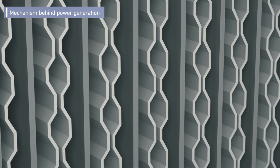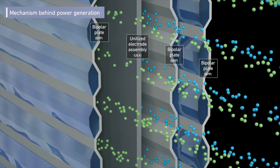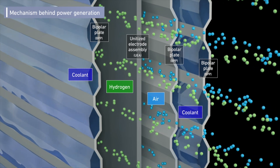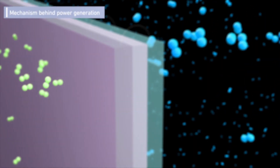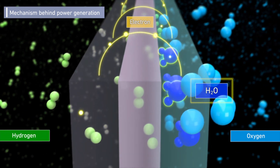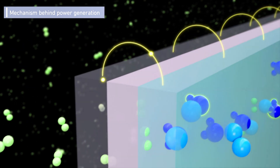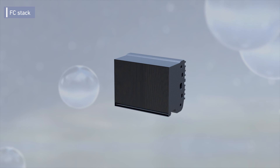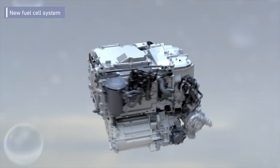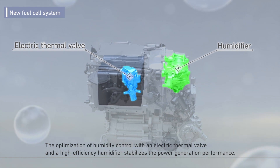The CR-V E:FCEV also has a bold and sophisticated design with new body panels from the A-pillar forward, unique designs for the rear door and rear bumper, and large 18-inch black wheels with 10 spokes. This new design is emphasized by the low grille and long bonnet, creating a strong and sharp appearance. To optimize driving range, aerodynamic performance has been improved with a full underbody cover and a unique front spoiler. The CR-V has been the best-selling CUV in the U.S. for the last quarter of the century.